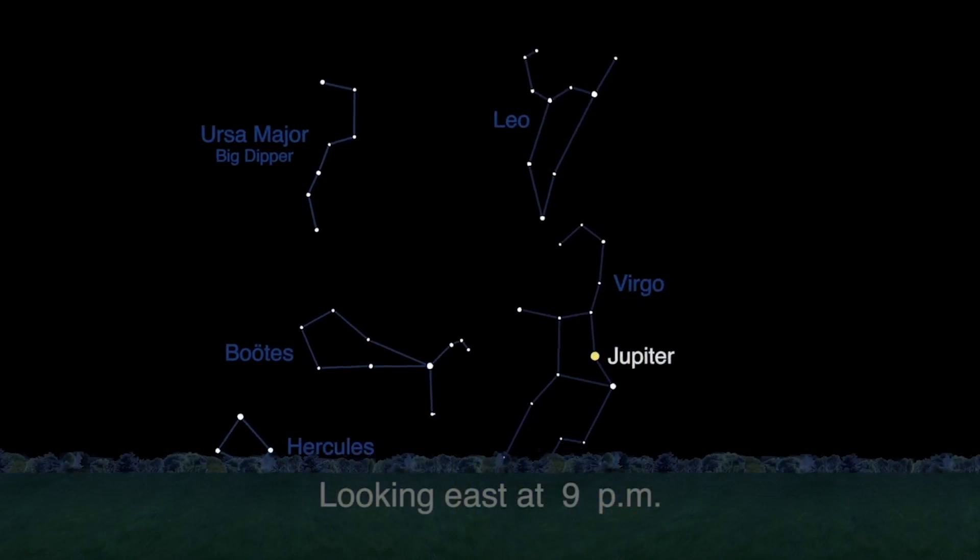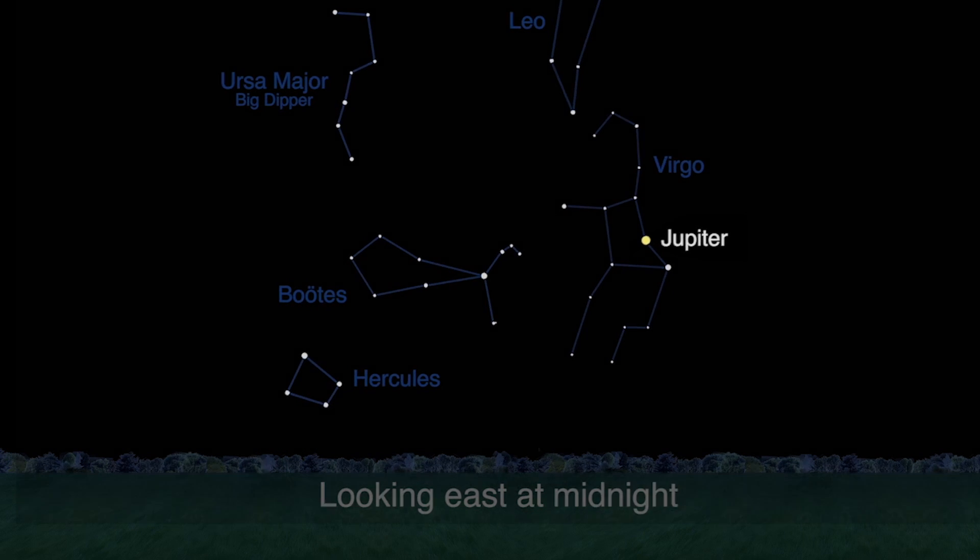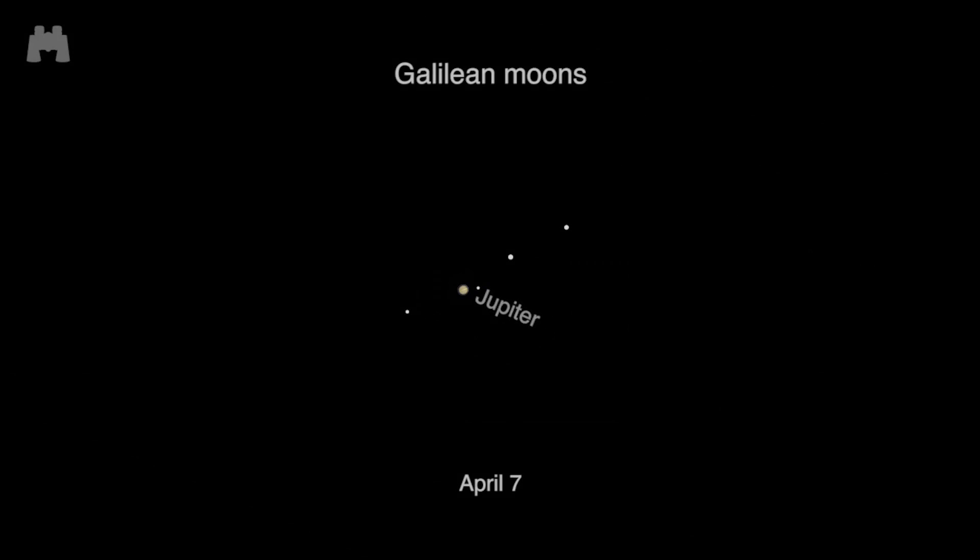Jupiter is rising as the Sun sets and setting as the Sun rises, so it's up all night long in the constellation Virgo. Depending on the time of night, you can view three or four of Jupiter's largest moons through binoculars or a small telescope.